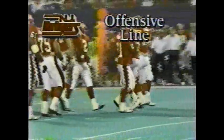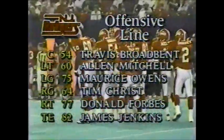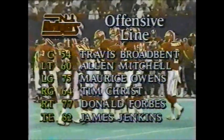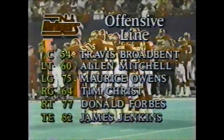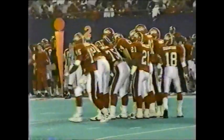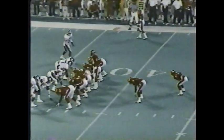The Spartans play it well. The Rutgers offensive line: Broadbent is the center, Mitchell and Owens on the left side, Crisp and Forbes on the right side, James Jenkins is the tight end. That's been a solid offensive line so far for the Knights. A pleasant surprise for Rutgers is the performance of their offensive line — they've been doing a good job up front.